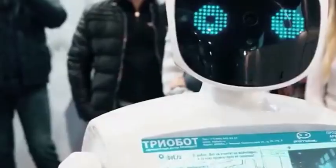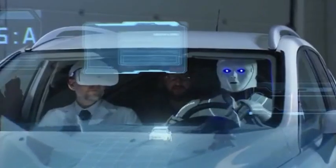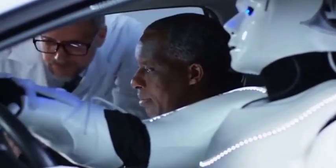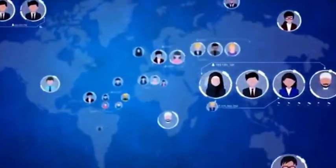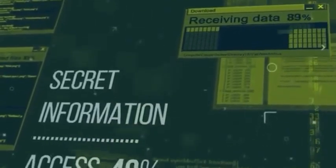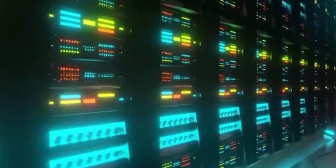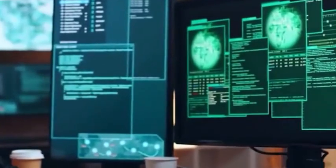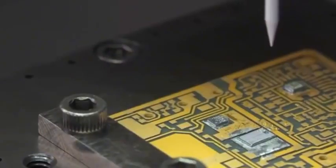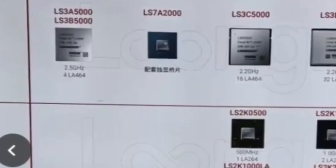After the etcher verified the stability of the 28-nanometer production line, it finally withstood the nanometer-level precision test in this advanced production line. Nanjing Optoelectronics RF dry photoresist passed customer verification, and the purity of domestic electronic special gases reached 99.999%, injected into the blood vessels of wafer manufacturing like blood.